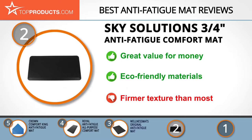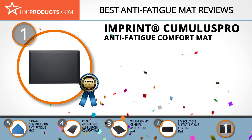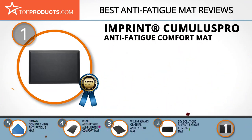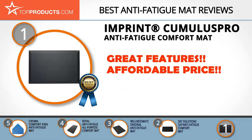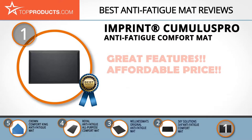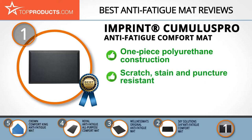Finally, the Imprint Cumulus Pro anti-fatigue comfort mat made it to our top choice position because it provides a good array of features with an affordable price. With a humble start in 2006, the team at Imprint Comfort Mats has been working to make a name for themselves in the marketplace for high-quality therapeutic comfort mats. The Imprint Cumulus Pro commercial series anti-fatigue mat boasts superior quality and comfort.